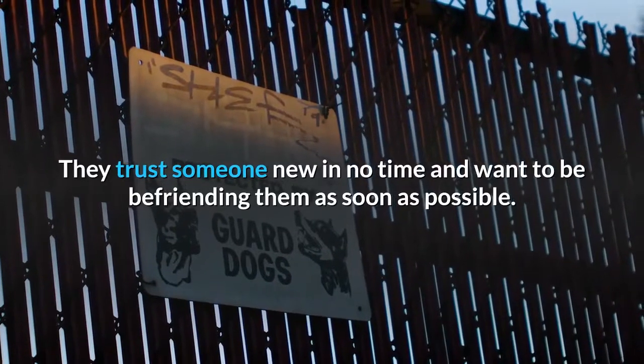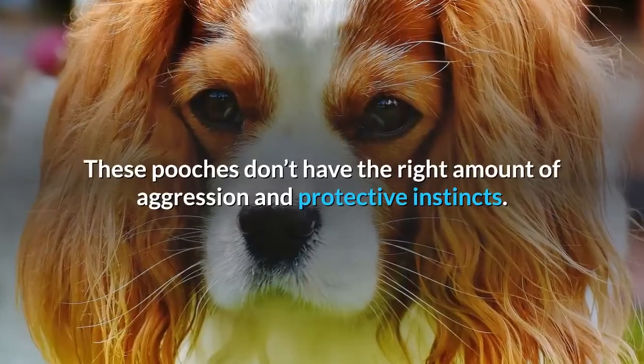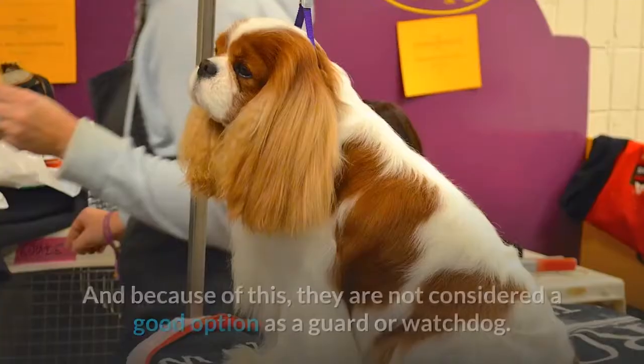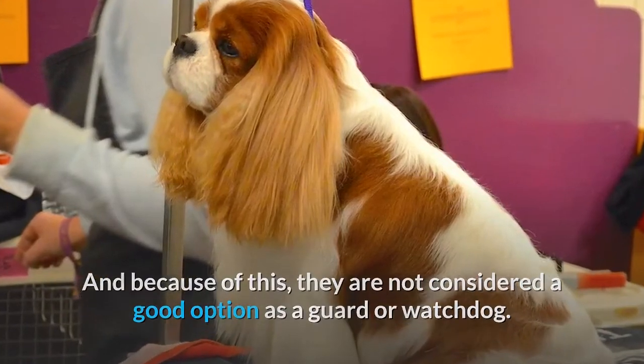Guard dog. They trust someone new in no time and want to befriend them as soon as possible. These pooches don't have the right amount of aggression and protective instincts, and because of this, they are not considered a good option as a guard or watchdog.